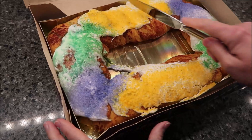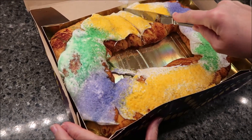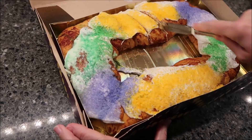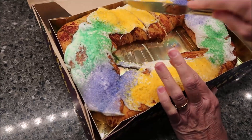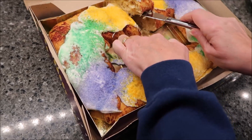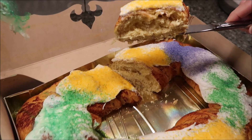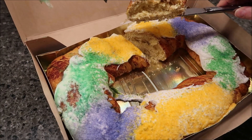So I will cut this. To me, king cakes are basically a cinnamon roll — Kevin and I even did a recipe, we did our own king cake. So that's how it looks. I'm going to get a piece for me and Kevin and then we'll be right back.